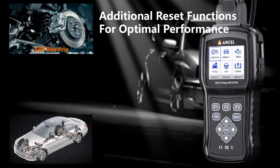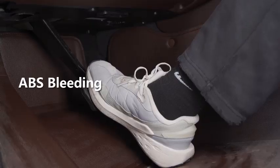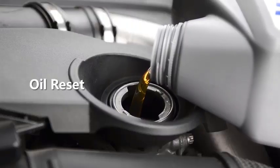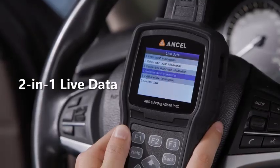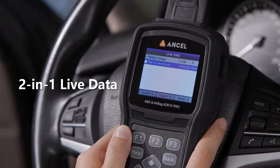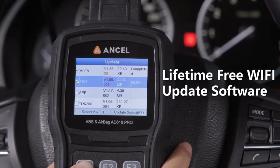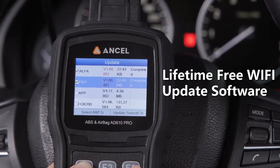The real-time data stream provides live sensor readings, enabling users to monitor engine performance and detect potential issues before they escalate. Its user-friendly interface and large backlit LCD screen make it easy to navigate and read results, even in low-light conditions. Compatible with most OBD2-compliant vehicles, the Ancel AD610 Pro is a reliable and efficient tool for diagnosing check engine lights, emissions problems, and more. Whether you're a DIYer or a professional, this scanner is a valuable addition to your automotive toolkit, offering professional-grade diagnostics at an affordable price.